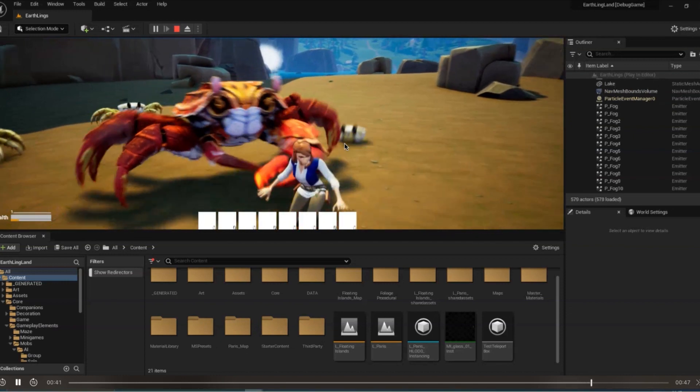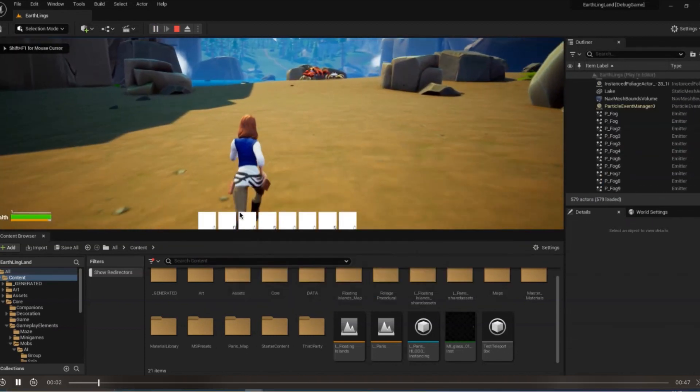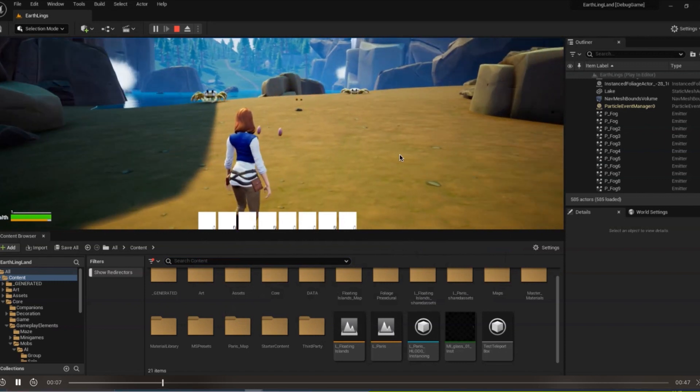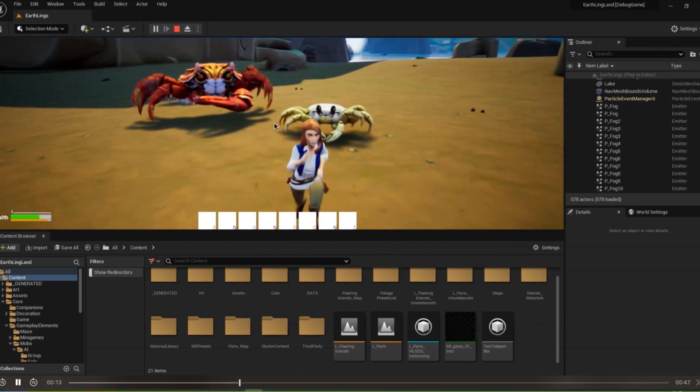When they go under the ground, you can see these eyes moving around, and they will also have particle trails where rocks come up, so you can see them moving underground with these effects. Also, when they go down and up, they will have a special effect.